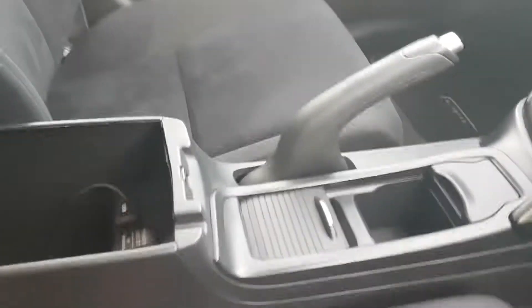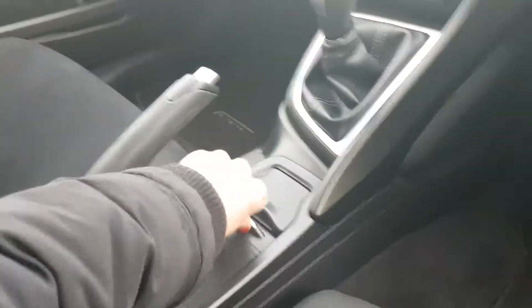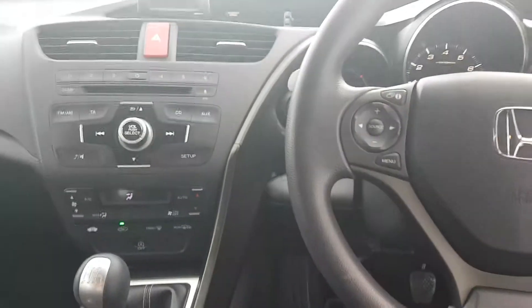And anti-whiplash front headrests. This car also comes with an MP3-compatible radio, CD player, socket for MP3 player, and USB connection.